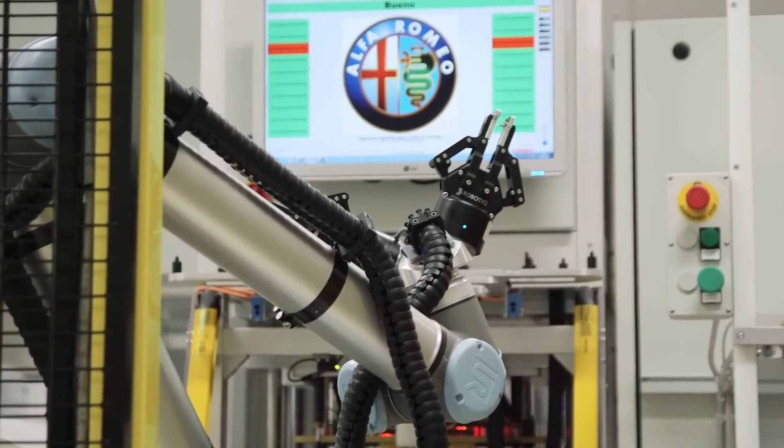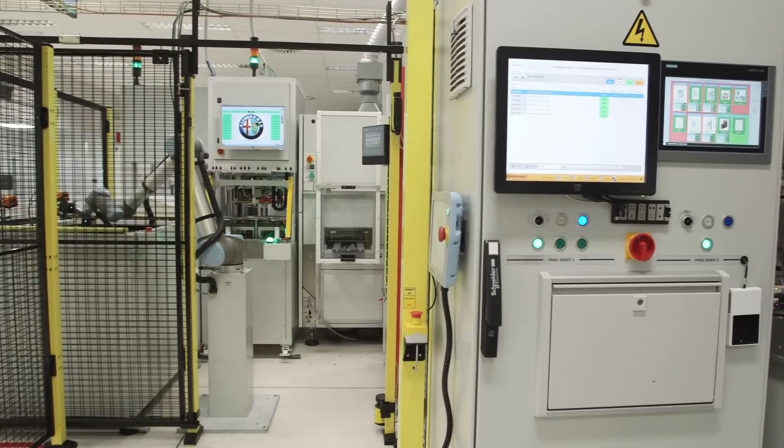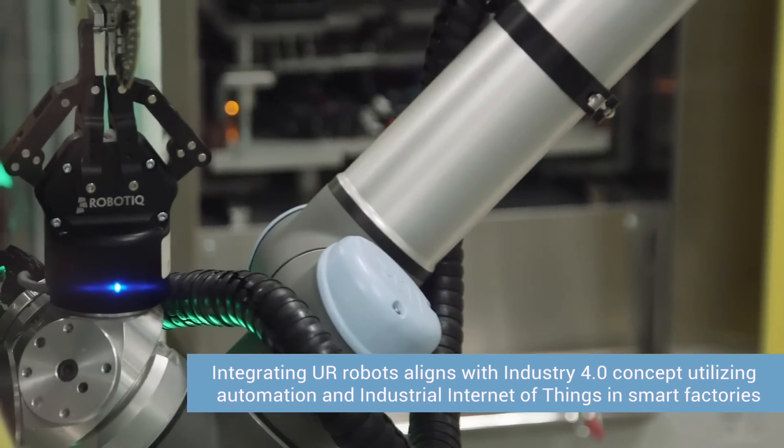The first time I was in contact with collaborative robots was two years ago. When I saw them at an exhibition, it came immediately to my mind that this is what we need for our factory — to really push our factory forward. This is also based on Industry 4.0, which we are trying to drive strongly in our factory.